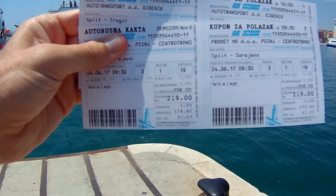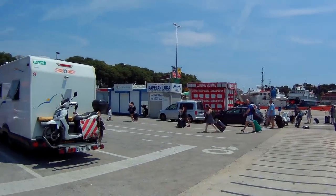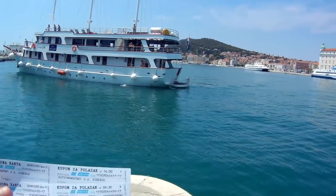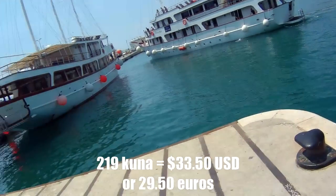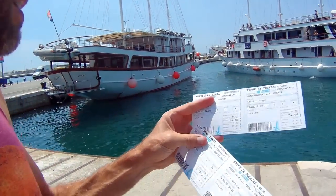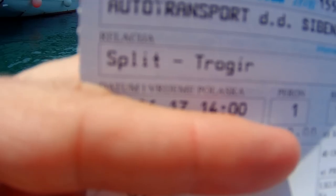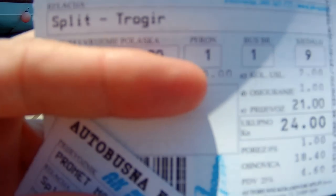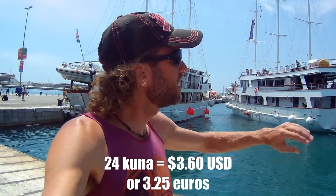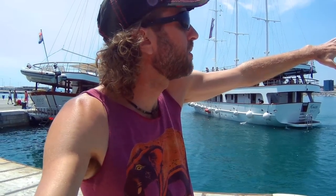I just bought a couple of bus tickets. The bus station is right over there and as you can see the ferries come in here too. I bought a ticket for tomorrow going from Split to Sarajevo in Bosnia and Herzegovina — 219 kuna, so that's about 30 dollars for a six to seven hour bus ride. And then I got another ticket from Split to Trogir for 24 kuna, that's about three dollars fifty. Trogir is a little village out that way, a short ways from Split.